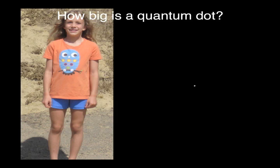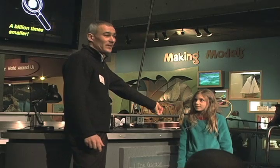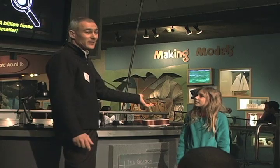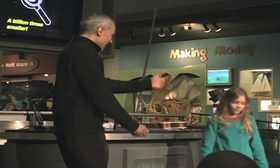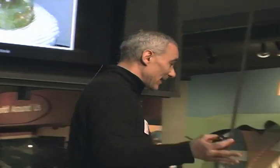If I were a quantum dot, I would be tiny compared to Mia. A nanometer is a billion times smaller than a meter, so the quantum dot would be a billion times smaller than Mia. Mia to a quantum dot would be like the sun to Mia, to give you an idea of scale. So they're really tiny — bigger than atoms and molecules, yet so small you can't see them in a microscope, as small as the sun is big to us.